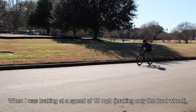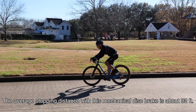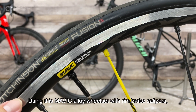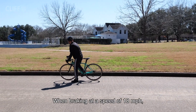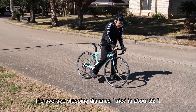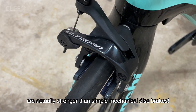In my test when braking at a speed of 18 miles per hour, the average stopping distance with a mechanical disc brake is about 32 feet. Using the Mavic alloy wheelset with rim brake calipers at the same speed, the average stopping distance is about 22 feet. This means that traditional rim brakes are actually stronger than simple mechanical disc brakes.